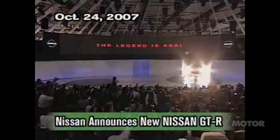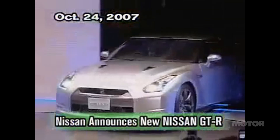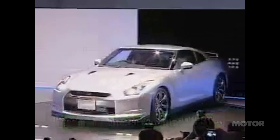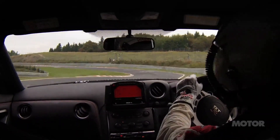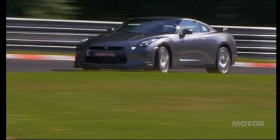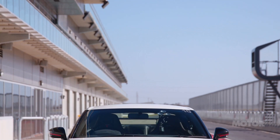This year the R35 GT-R celebrates its 11th birthday. There's a saying that you can't teach old dogs new tricks, but over the last decade Nissan has continually developed its super sports car, relentlessly chasing incremental gains, culminating in this — the 2018 GT-R Nismo.